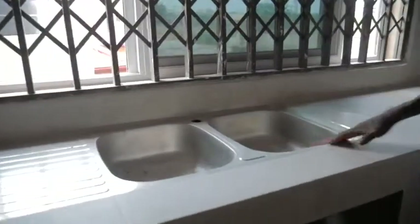The cooker will be installed right here. The drawers will be in very hard wood. You can see the sink — the sink is also here.